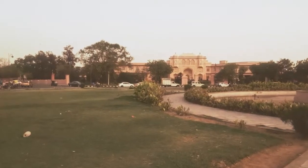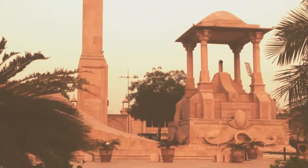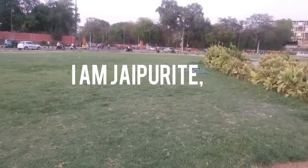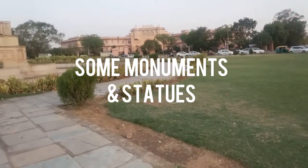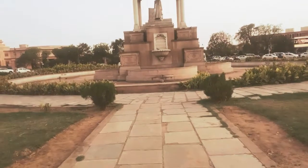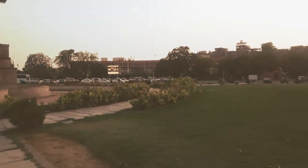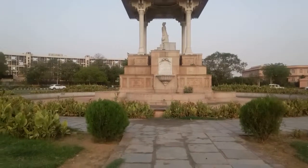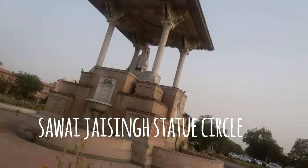I just got ready and thought of shooting a vlog today, so let's get started. This was the first statue I visited and it's absolutely covered with lots and lots of greenery all around. It's basically a circle named Savai Jaising Statue Circle.